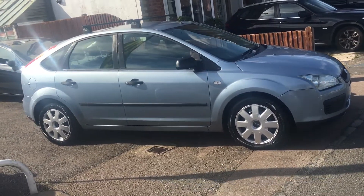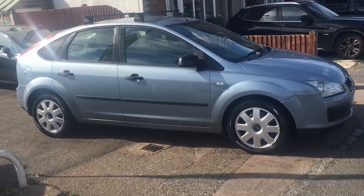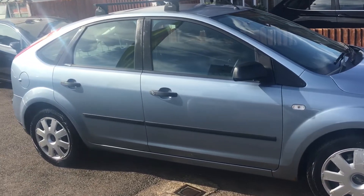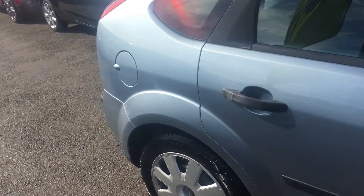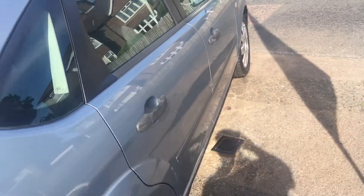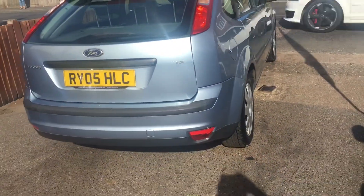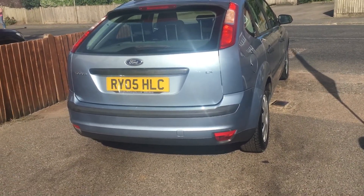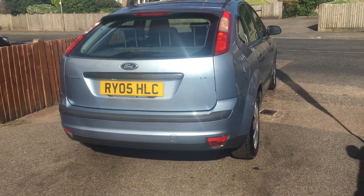Ladies and gentlemen, welcome to VFM Auto Sales in Groombridge, just outside Royal Tunbridge Wells on the Kent-Sussex border. Today I'd like to show you round a part exchange that we had, and it is a Ford Focus, a 1.6 LX. It's a 2005 on an 05 registration.